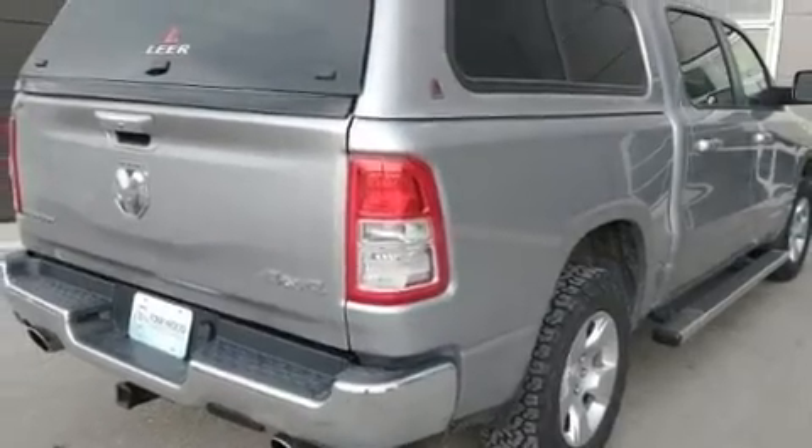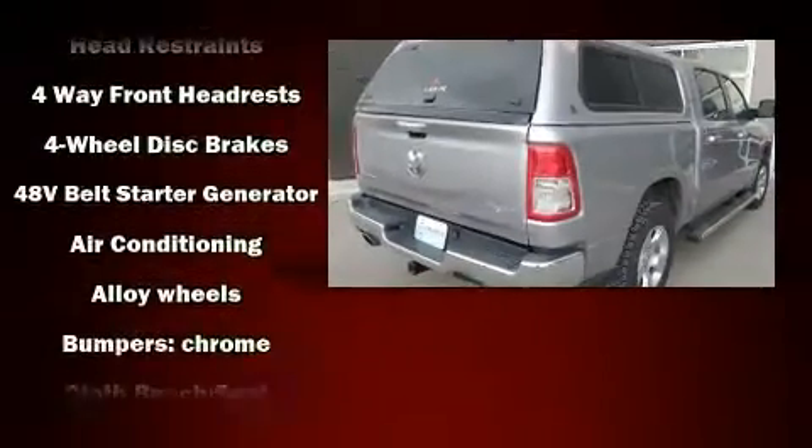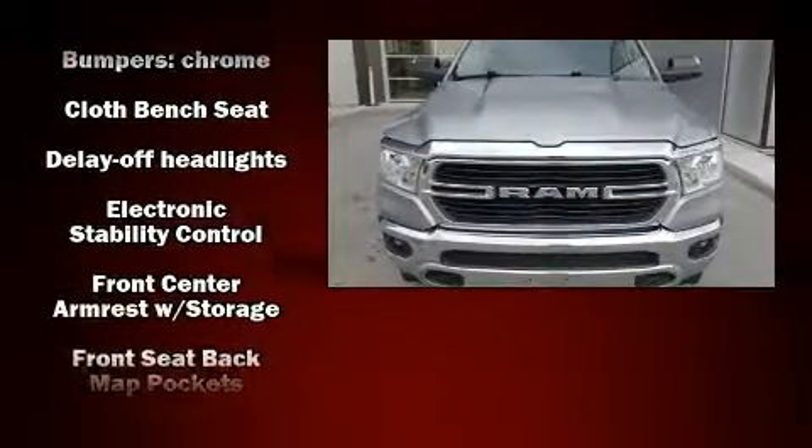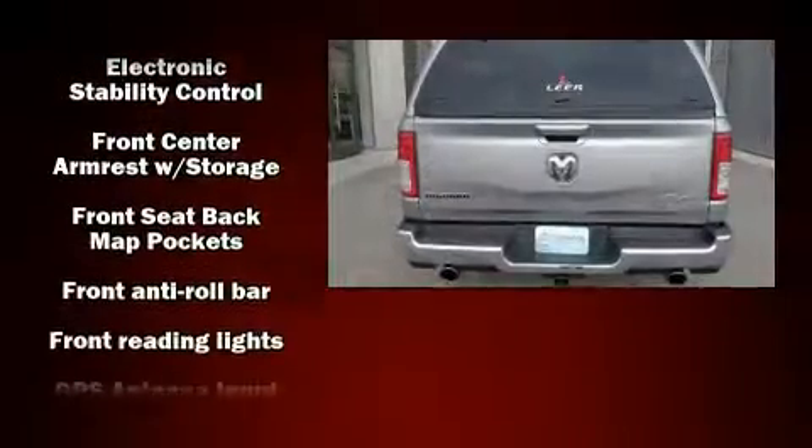With fewer than 45,000 miles on the odometer, this pre-owned model still has plenty of miles remaining as reliable transportation. Top features include front fog lights, a rear step bumper, a trailer hitch, and cruise control.